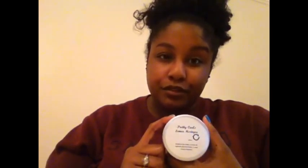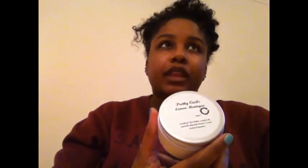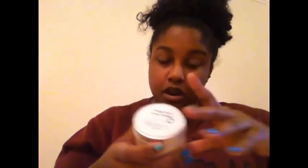I'm definitely going to be doing a follow-up review in three weeks' time on how I've used it and how it's been over the weeks. Check out this product at prettycurls.com. There's also another butter I'm going to try — I think it's Belle's Butters — so it would be good to compare the two when I get that product.